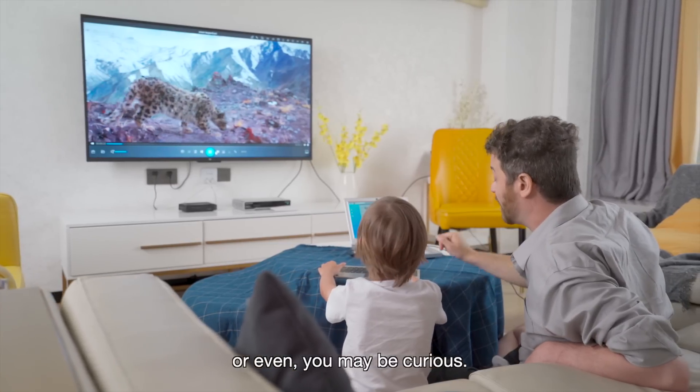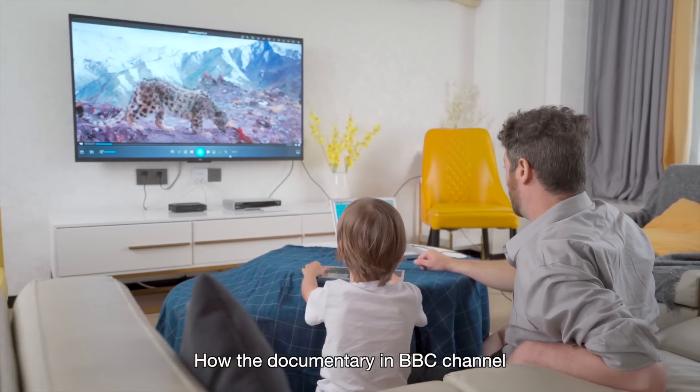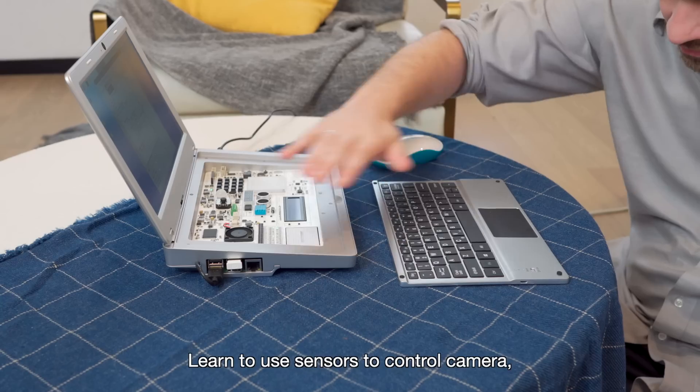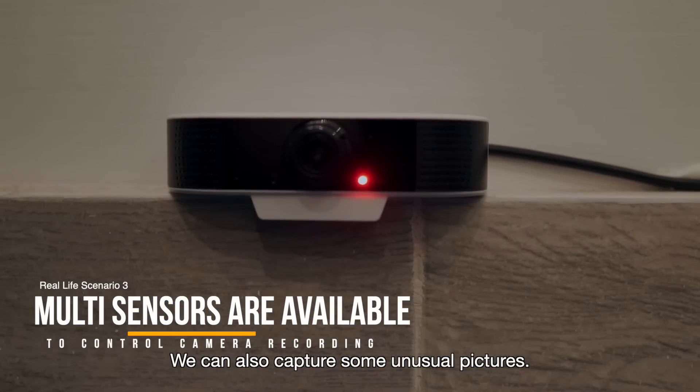You may be curious how documentaries on BBC Channel capture the moments of live animals. By learning to use sensors to control the camera, we can also capture some unusual pictures.